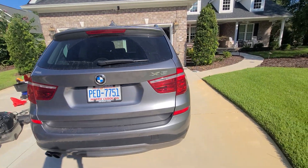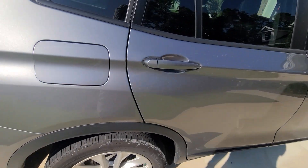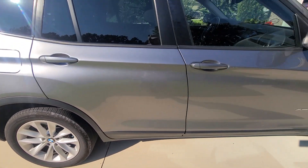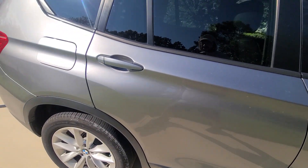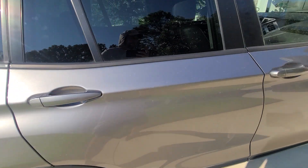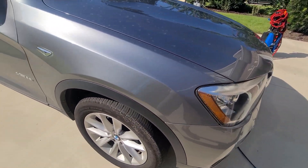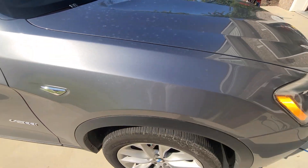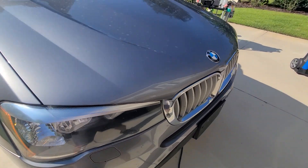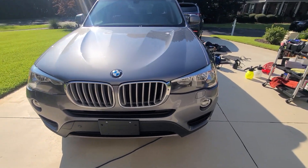This vehicle is fairly dirty. There's a scratch here on top of the fender, passenger side right. The front end has bug cuts on it.